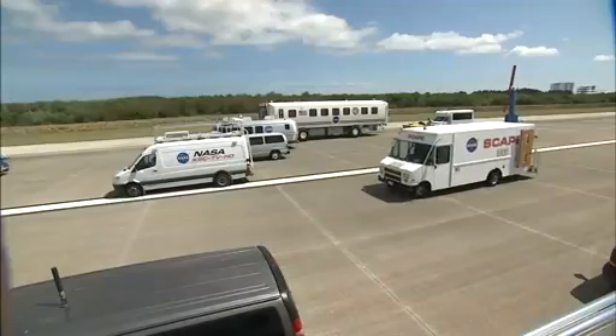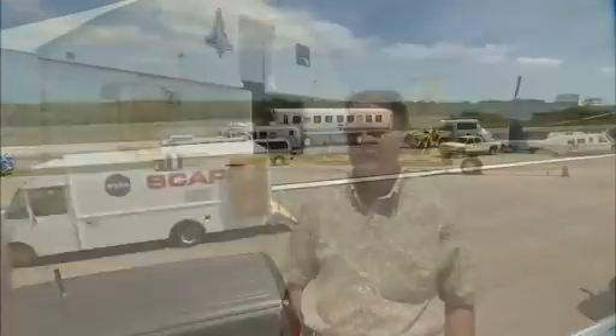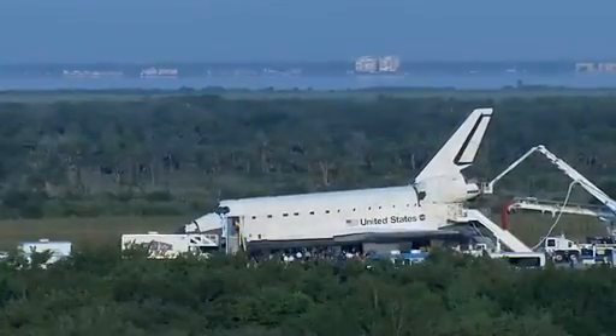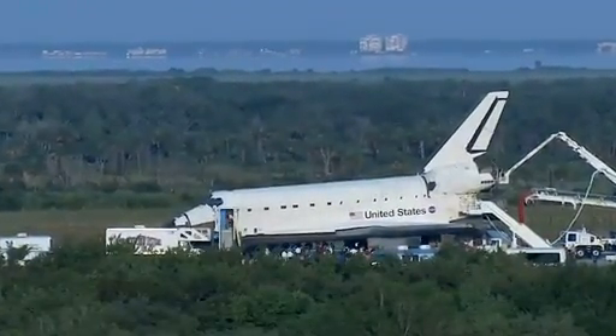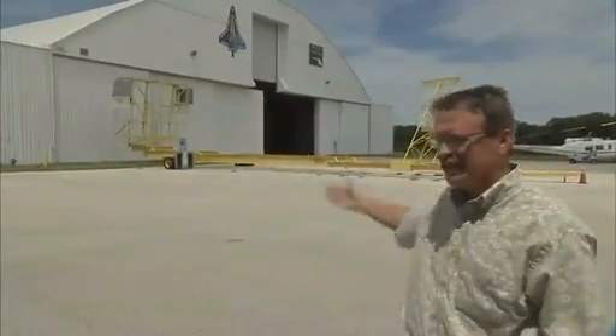Workers also go through extensive training to pull off this extremely choreographed operation. We have to hook up within 30 minutes — it's very important to maintain cooling and maintain power on the orbiter. In between launches and landings, we decided we need some kind of simulator to practice, so this big yellow monstrosity is our orbiter super simulator, we call it.